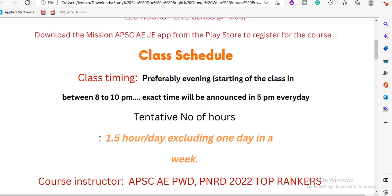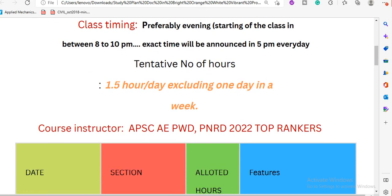There are many questions about class timing. Class timing is in the evening because we are working at maximum capacity, and there are many contractual and permanent jobs involved. The class timing is 8 to 10 PM, with an exact start time of 5 PM. Per day, there are 1.5 hours of class, with a total of 11 to 12 hours overall.